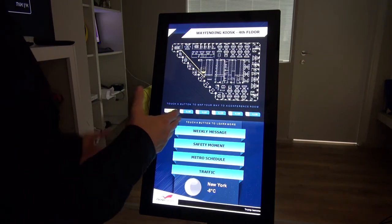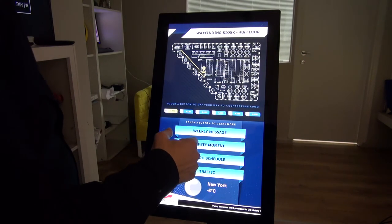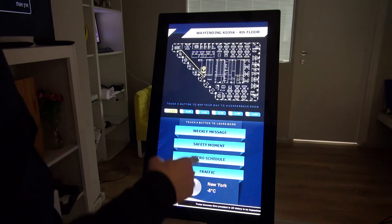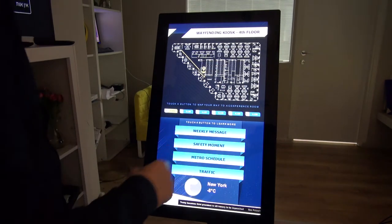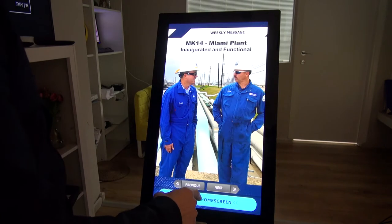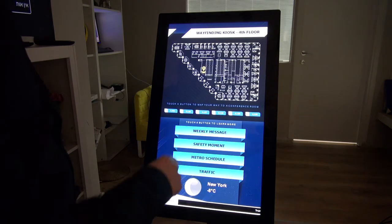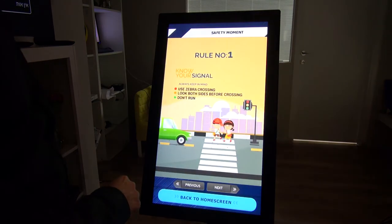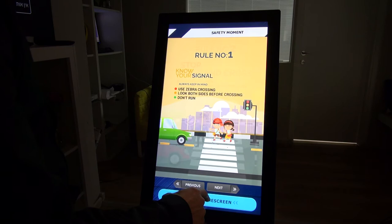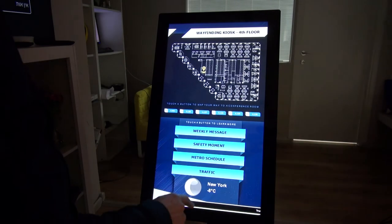Very convenient. If I'd like to get some more information, more added value from this kiosk, let's press the weekly message. I have a couple of messages here which I can cycle with the next and previous. Let's get back to the home screen and get a safety moment. This is all about safety — I can, of course, put anything I'd like here, any other content.